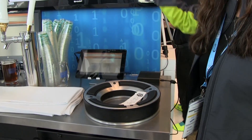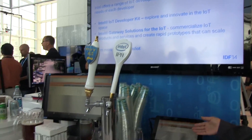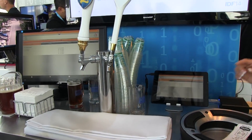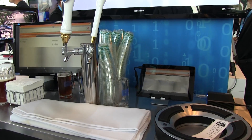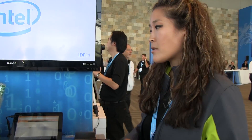This information will then go through the Intel-based gateway up into the cloud where analytics will be performed, and it spits out information that's relevant to all players within the value chain. So the brewers, the distributors, as well as the retailers will be able to make impactful decisions based off of real-time data.